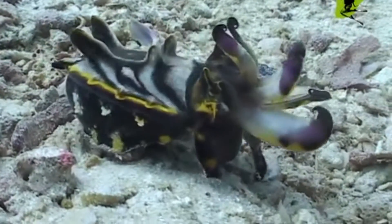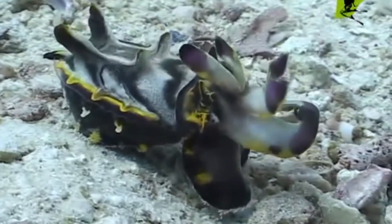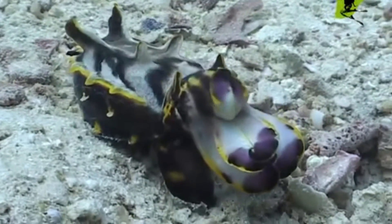Ratophores are plates of protein or chitin, which are able to reflect the environment around the cuttlefish. They are responsible for the metallic blues, greens, gold, and silver that the cuttlefish often make.